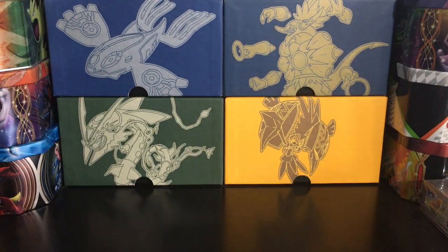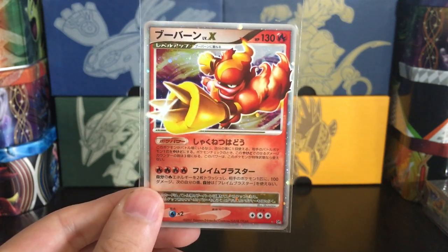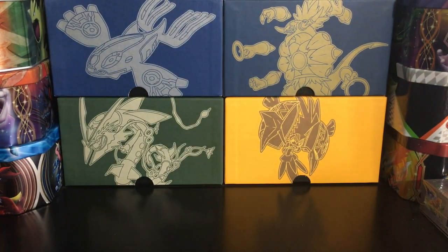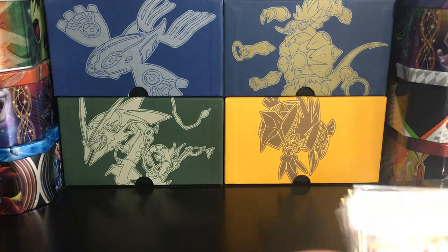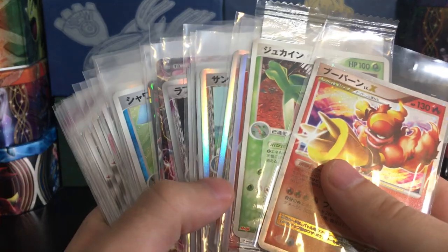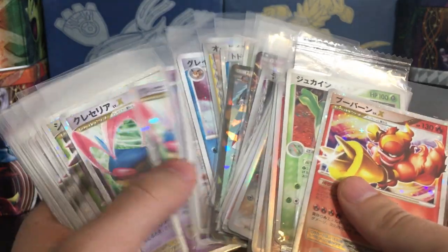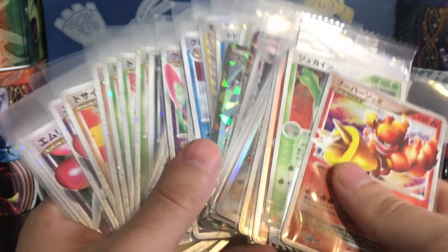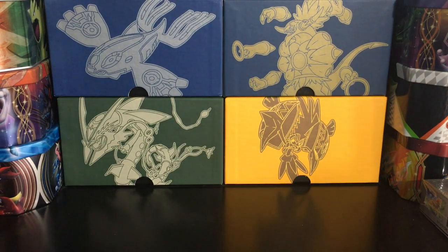Last but not least, finishing it off with one final Level X card — Magmortar Level X. Really, really nice — and it's Unlimited. So this was quite the purchase and quite the package: a lot of cards, hopefully some of them will be PSA gradable. I just sent off my most recent PSA submission and I'm already thinking of the next one. Even if none of these were gradable, look at all those Level X's — that's super nice. Anyway, hope you guys enjoyed, thank you very much for watching — be sure to like and subscribe and stick around for more videos.